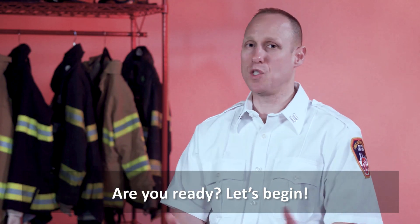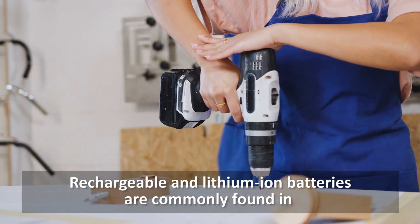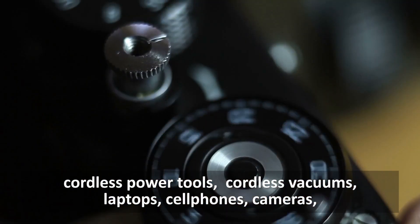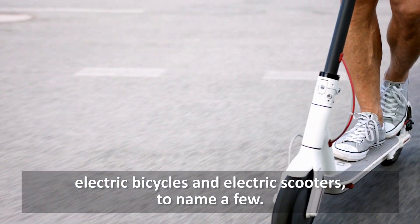Are you ready? Let's begin! Rechargeable and lithium-ion batteries are commonly found in cordless power tools, cordless vacuums, laptops, cell phones, cameras, electric bicycles, and electric scooters, to name a few.